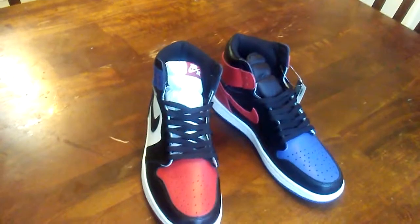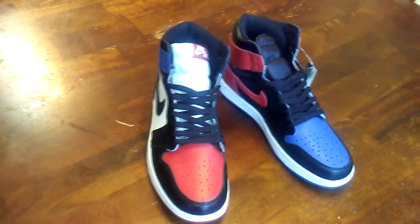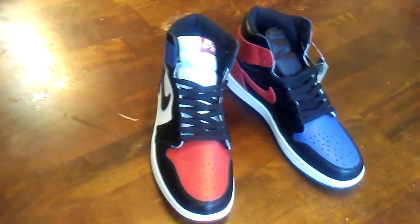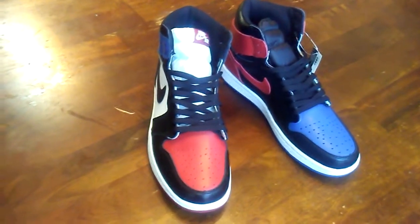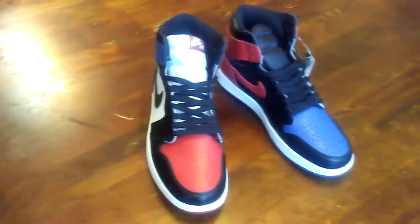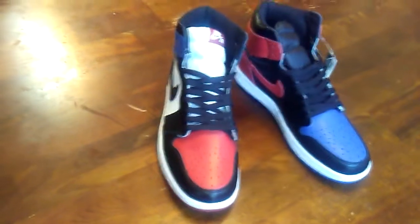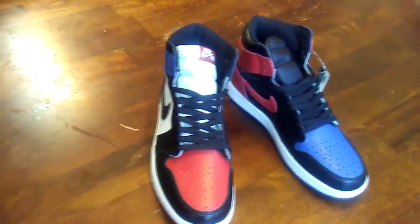We're going to review these Jordan 1 OGs from the seller Wale Trades. I don't know if I pronounced the name right, but I will leave his link — the link to the shoes — in the description. Y'all go check that out. Go browse through his catalog, you might see something you like. He actually has some heat, I'm not going to lie.